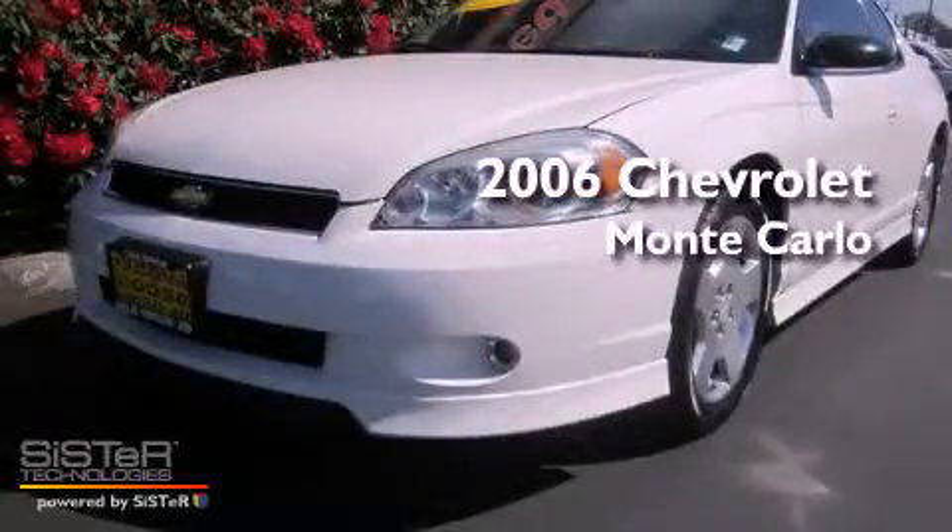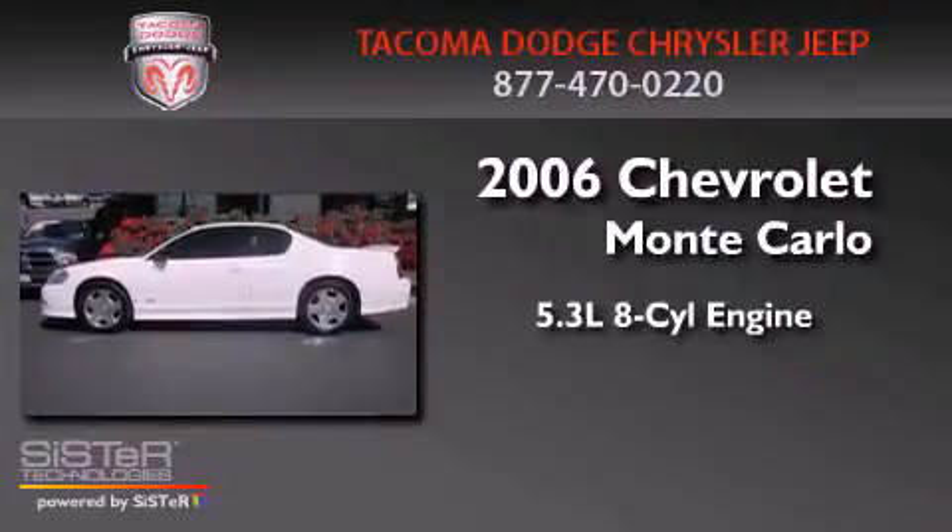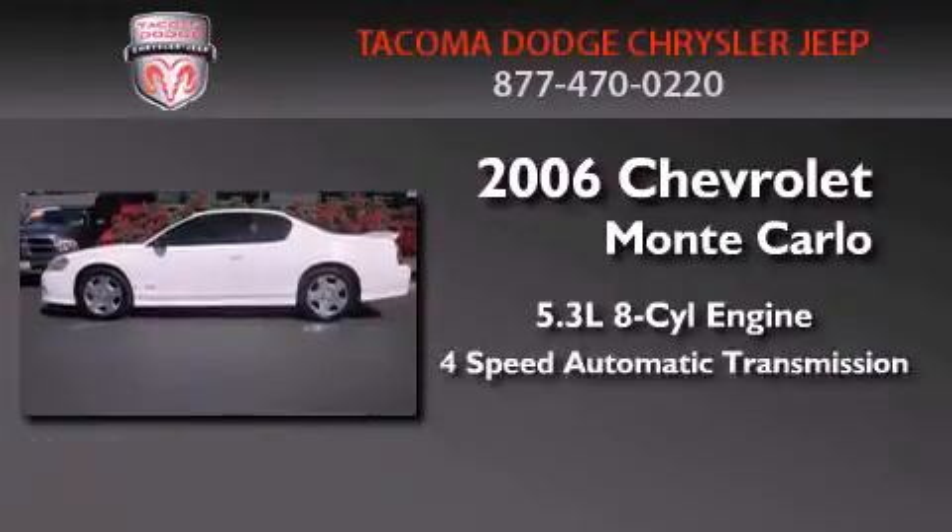This is a 2006 Chevrolet Monte Carlo. It features a 5.3-liter eight-cylinder engine and a four-speed automatic transmission.